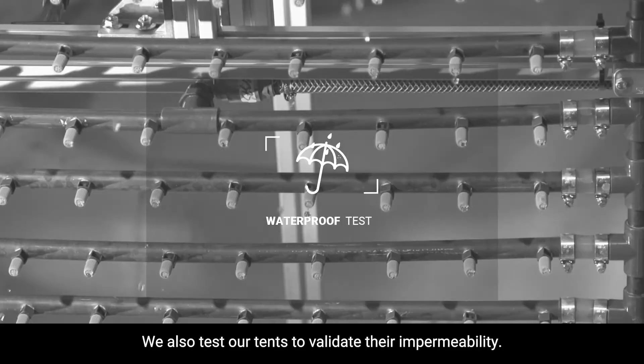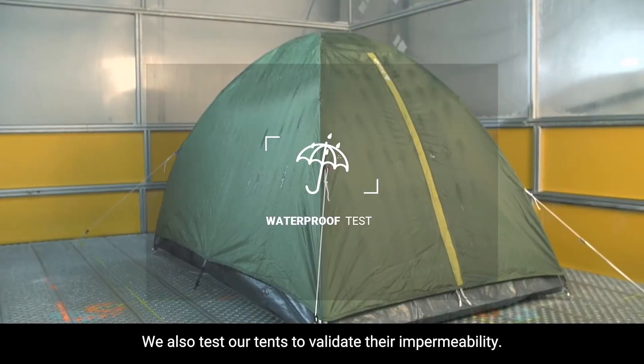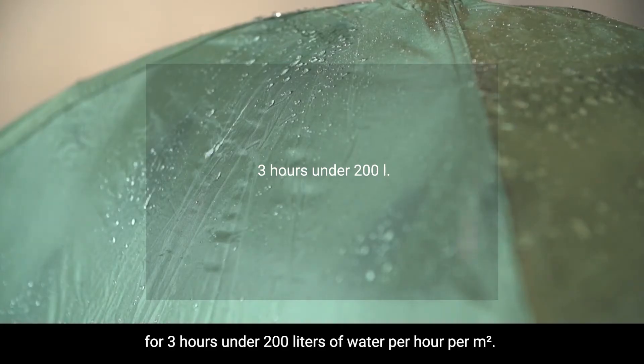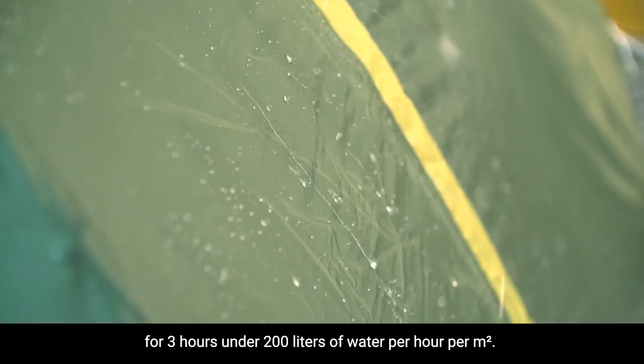We also test our tents to validate their impermeability. In a laboratory, we simulate the equivalent of tropical rain for 3 hours under 200 litres of water per hour per metre squared.